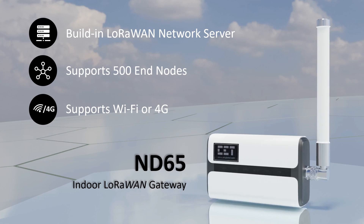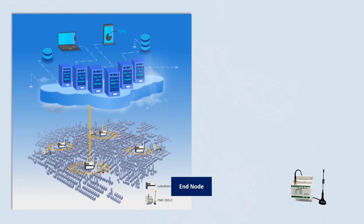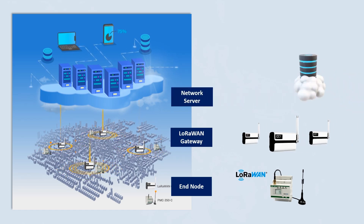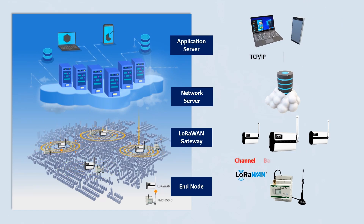The gateway also supports multiple backhaul connectivity with Ethernet and Wi-Fi for LAN applications, or optional 4G for WAN applications. To better understand the whole setup, let's look at this diagram. A typical LoRaWAN network consists of the following elements: end nodes, gateway, network server, and application server. The end nodes or energy meters and the gateways are set to the same channel bandwidth, coding rate, and spreading factor for them to communicate with each other.